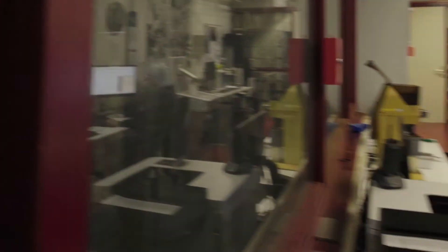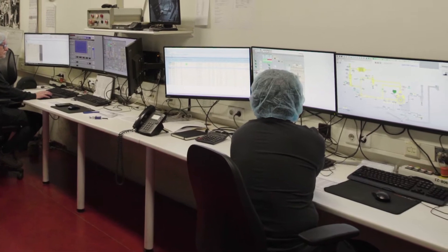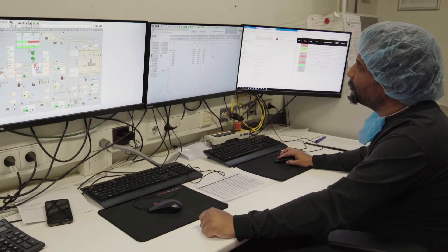During the roasting process we reuse part of the warm air, so less energy is needed. A catalyst ensures that we reduce our emission gases.